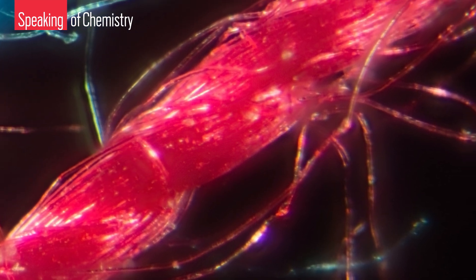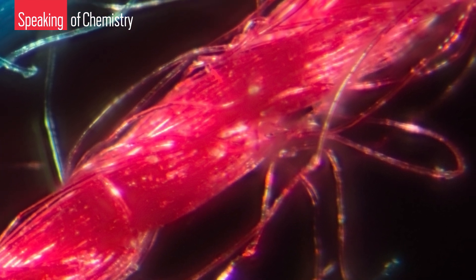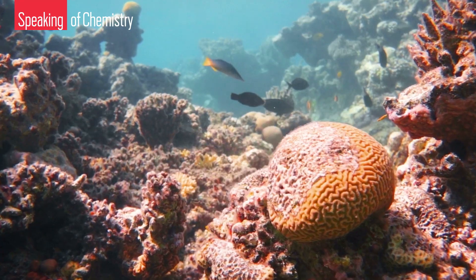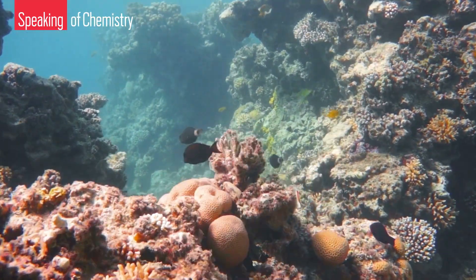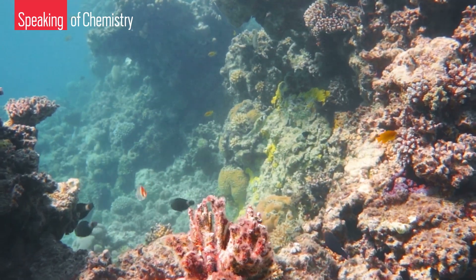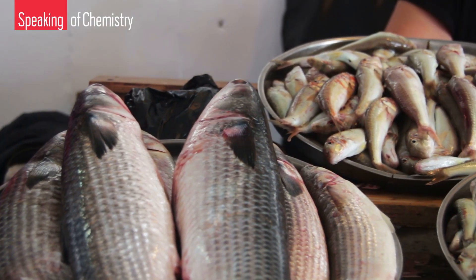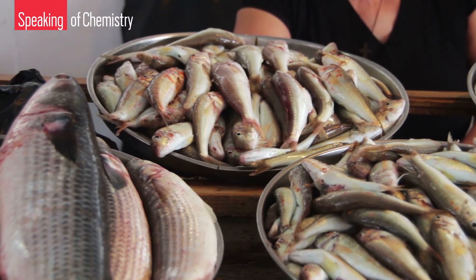But plastic bits and pieces also attract and absorb persistent environmental pollutants, such as pesticides and flame retardants, as they float around. All these compounds enter the food chain when marine animals ingest the plastics, and there's concern that they are bioaccumulating in the food chain — which means humans might also be getting an additional hit of persistent pollutants when we chow down on seafood that has chowed down on plastic.